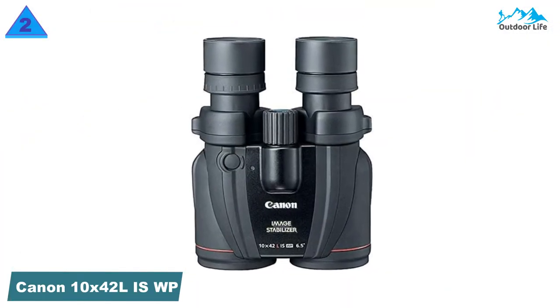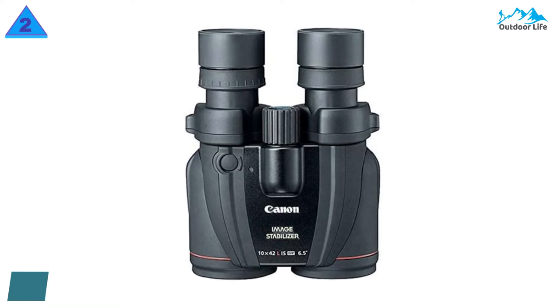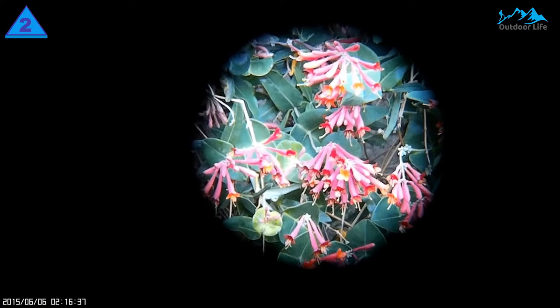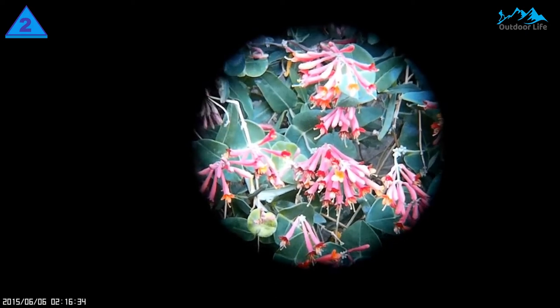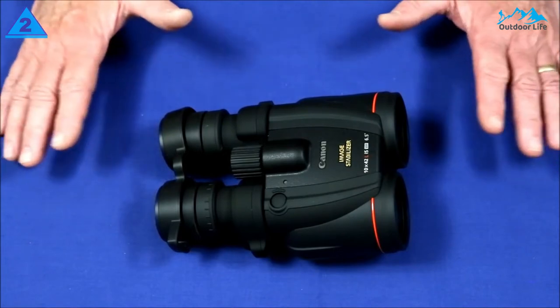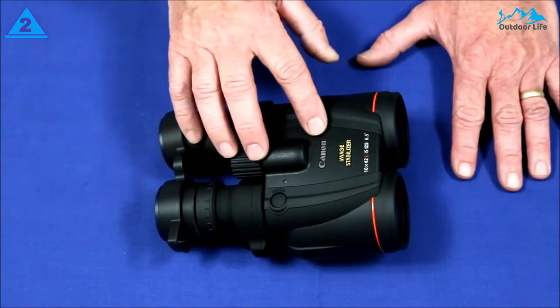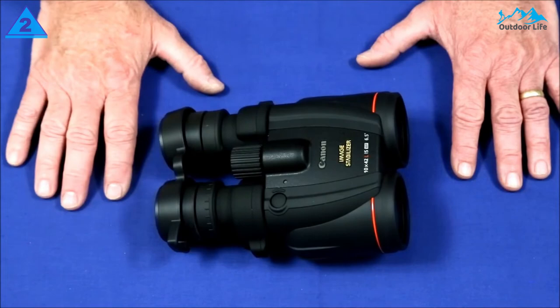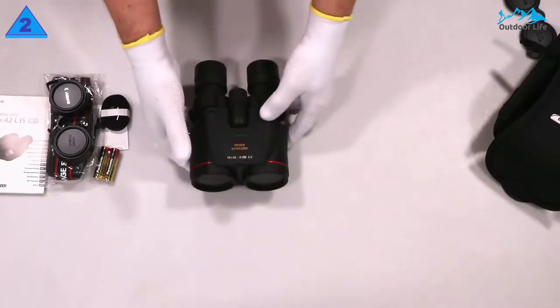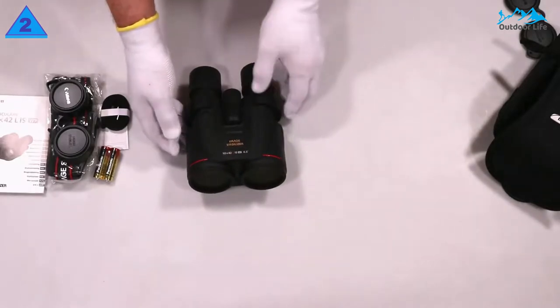Number 2: Canon IS WP Binoculars. The Canon IS WP is an outstanding choice for super-steady stargazing thanks to its great image stabilization, waterproof design, and large objective lenses. The Canon IS WP is designed to withstand much more than the clear-sky amateur astronomer requires. Their waterproof design makes them as suited to extreme weather conditions as astronomy.